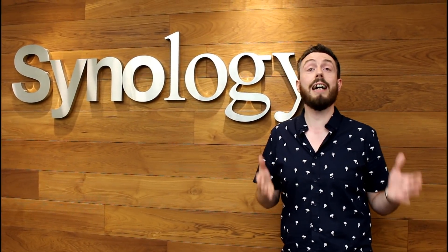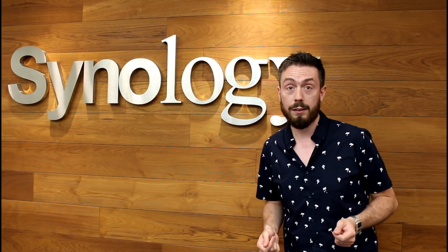Here we are at Synology HQ in Taipei. We're going to get your questions answered by the guys at the top. We have loads of questions from YouTube, NAS Compares, and Span, and I've summarized them down to the most popular, most frequent questions people have about your products and the wonderful DSM software. So let's get straight into it — DSM 7: is there any word on a beta arriving soon?